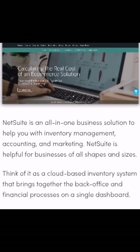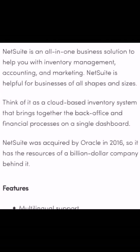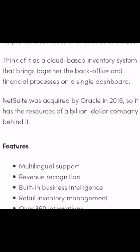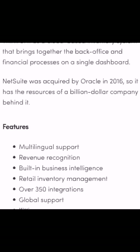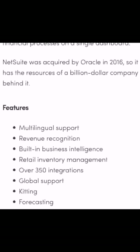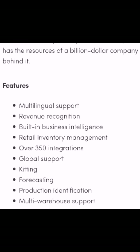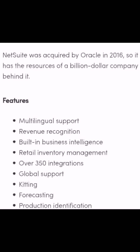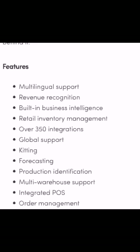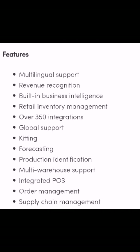Five of the best inventory management software solutions. Number one: NetSuite. NetSuite is an all-in-one business solution to help you with inventory management, accounting, and marketing. NetSuite is helpful for businesses of all shapes and sizes. Think of it as a cloud-based inventory system that brings together the best back-office and financial processes on a single dashboard. NetSuite was acquired by Oracle in 2016, so it has the resources of a billion-dollar company behind it.